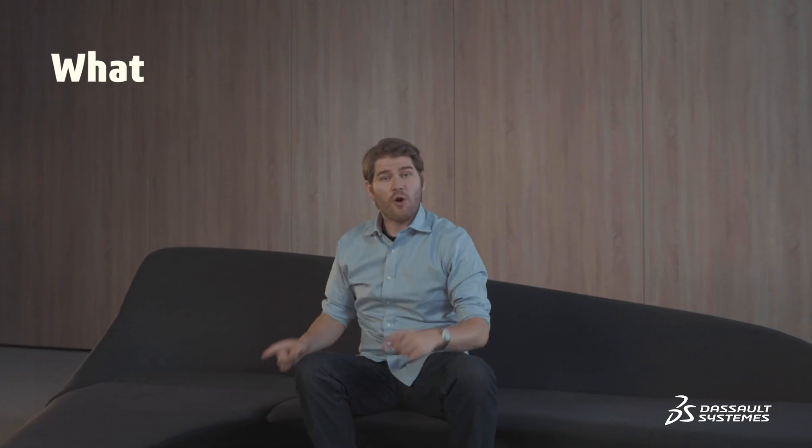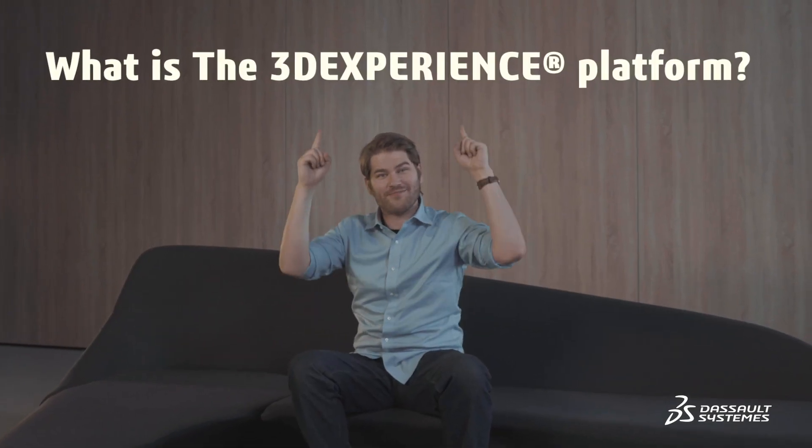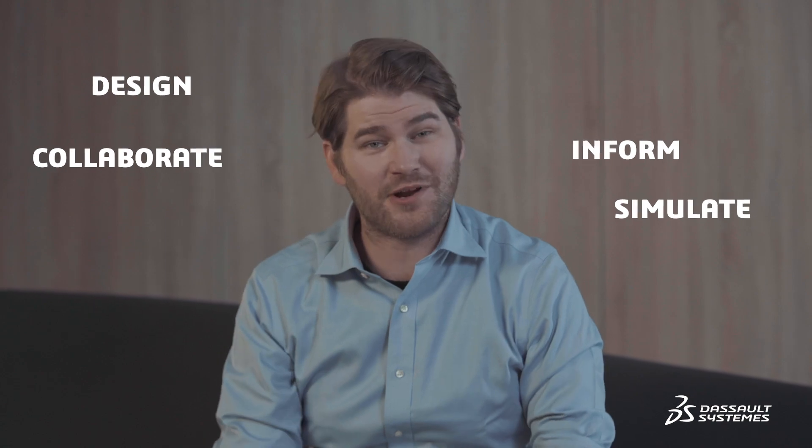Let's get to the basics. What is a 3DEXPERIENCE platform? It's a platform that gives you access to a catalog of applications, or apps, like the kids say these days. These apps allow you to design, simulate, inform, and collaborate on a project.